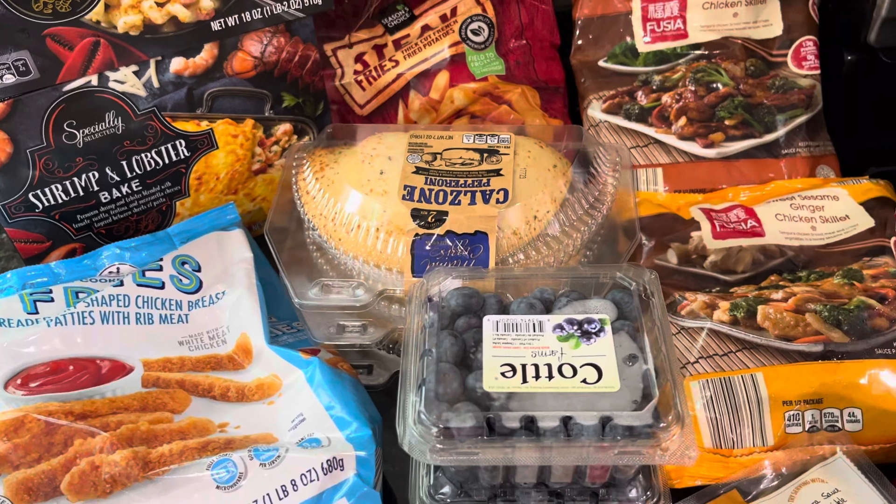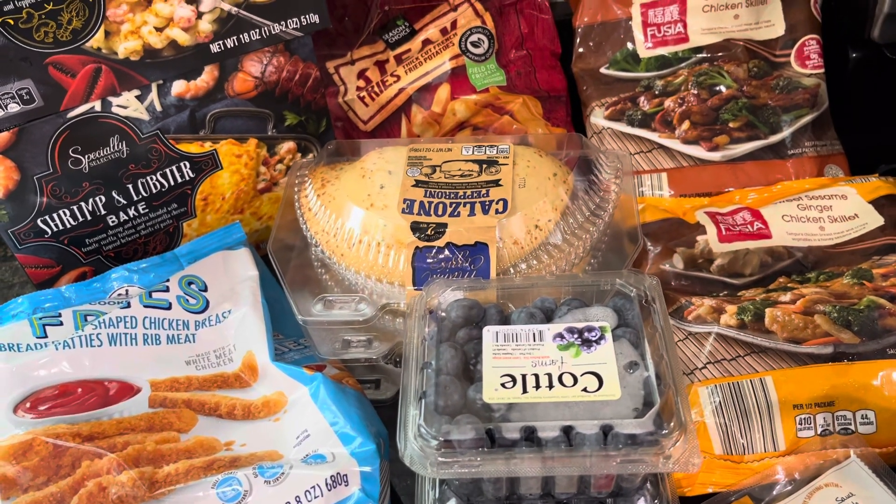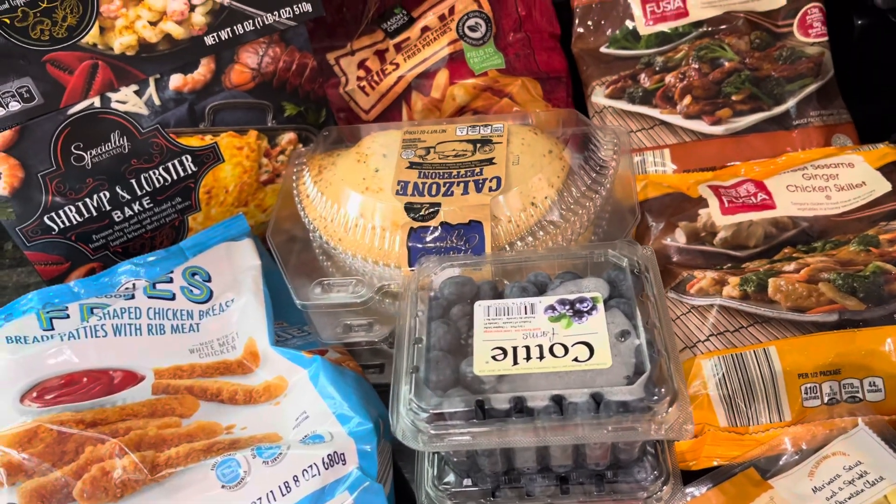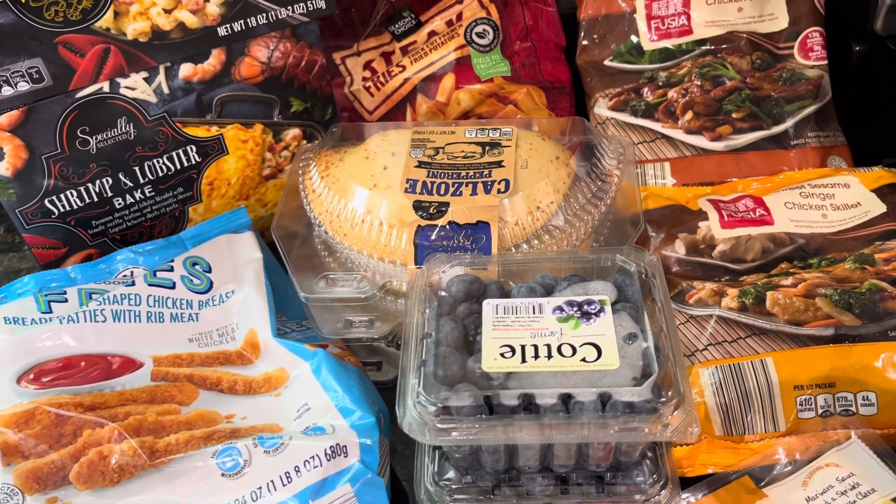Also got some more of the pepperoni calzones. My husband really loves those, and those are something he can easily pack for work for lunch or just have for lunch at home when he's off.